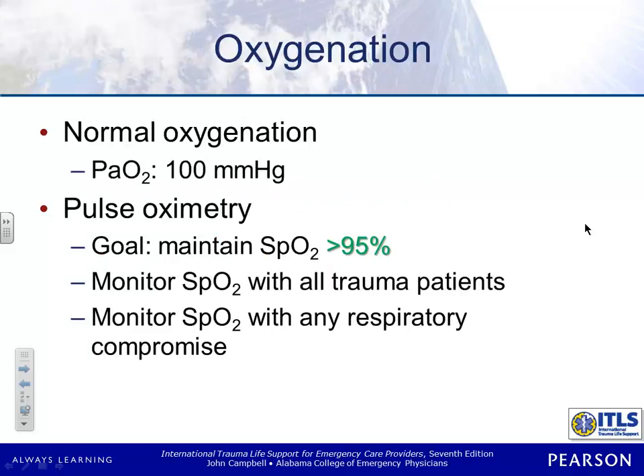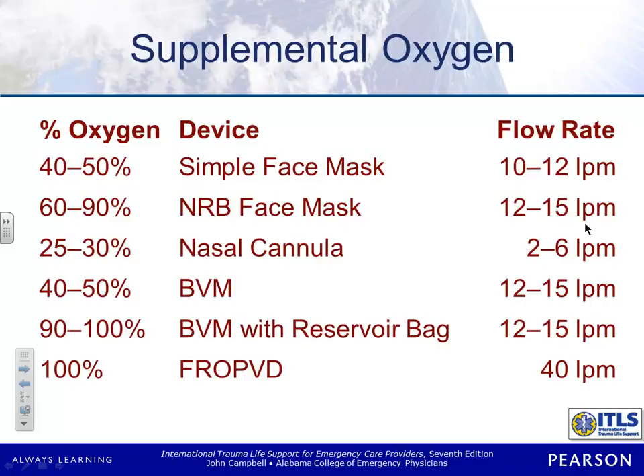Normal oxygenization — in the olden days they used to tell us everybody needed 100%. Not so much anymore. Now we're really just ventilating them to keep them at about 95%. It doesn't have to be 98 or 99 — 95% is a good goal. You're going to be monitoring your oxygen saturation on all of your trauma patients, and as we get to the head injury part, this is going to become much more important.